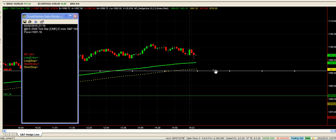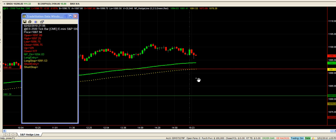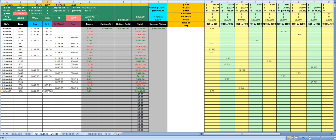At the moment you should have a long trade in your platform — you're still long and you've got an open stop of 1091.50. If you put that in your spreadsheet, that's 0.5, so we've got an open profit of 10.25 points. You can see how this works when you get the bigger move.